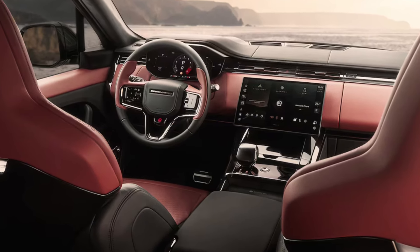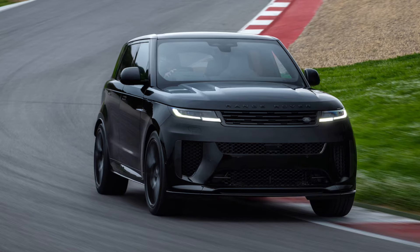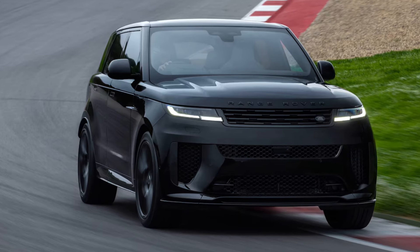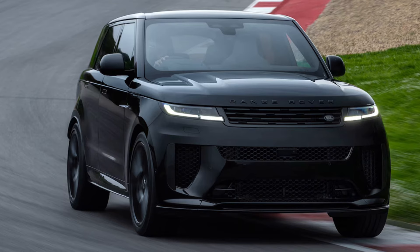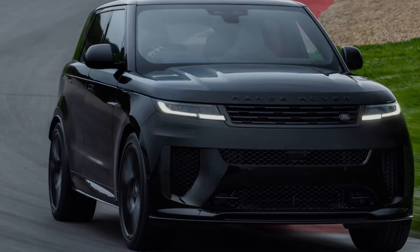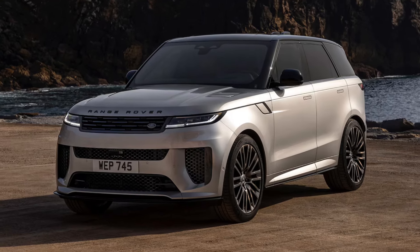The Sport rides on the new MLA Flex platform that is used by the larger Range Rover as well, and will underpin all future models in the Range Rover family that still have an internal combustion engine. The platform provides more baked-in torsional stiffness for engineers to work with. A good track car starts with the chassis and brakes to control a large vehicle safely at high speeds on a challenging course. The SV has carbon ceramic brakes — a first for a Range Rover.